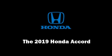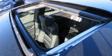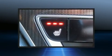Get excited about the 2019 Honda Accord. This four-door, five-passenger sedan offers the features and options for which you've been searching.